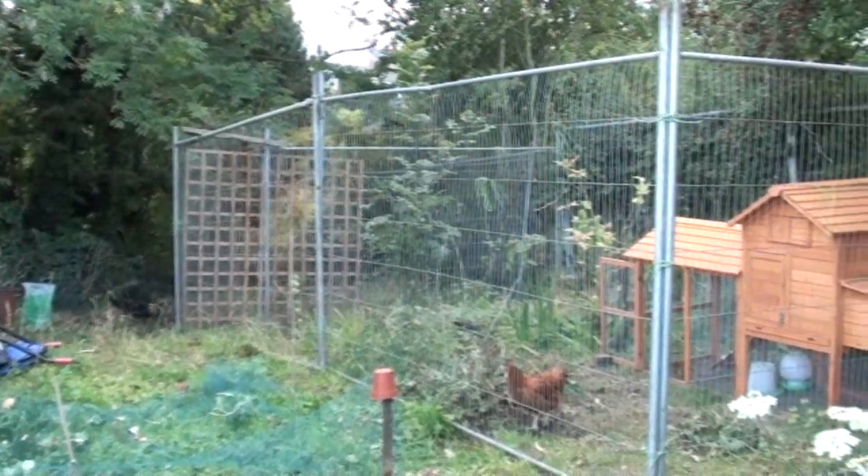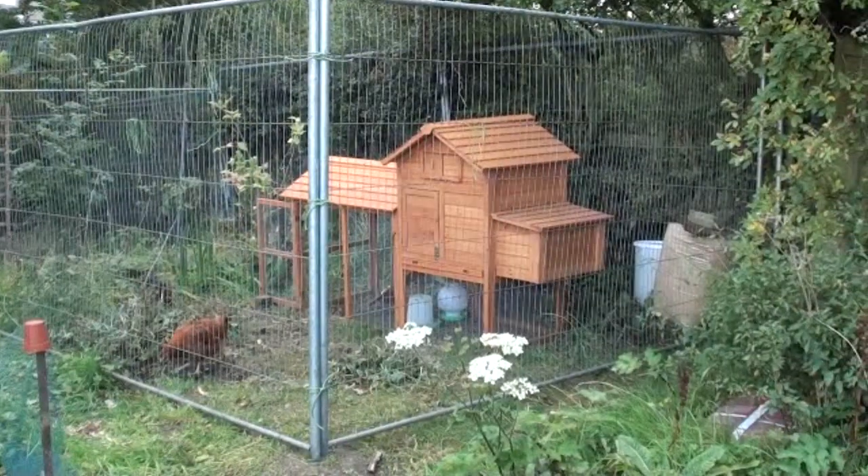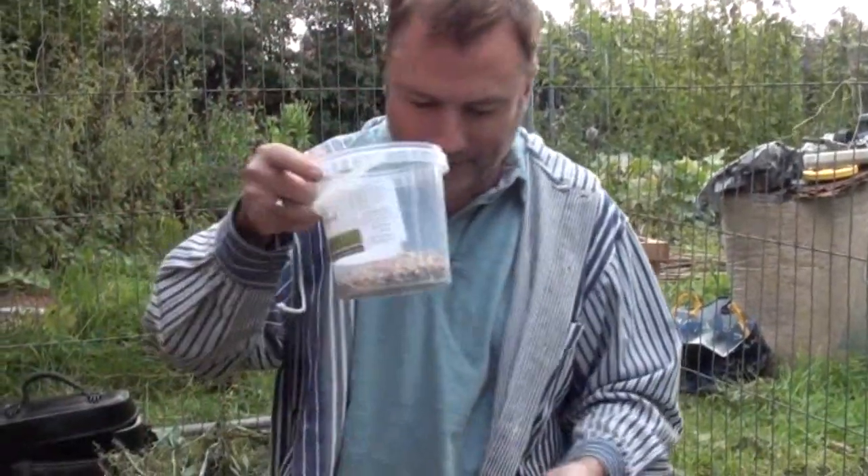We've been planning to get chickens for quite some time now and I'm pleased to say that we have three new characters here in Self Sufficient in Suburbia. I'm just going to show them to you and treat them to a bit of hen treats here.